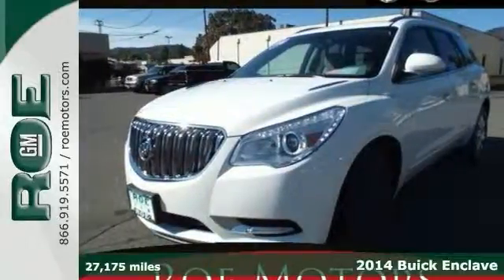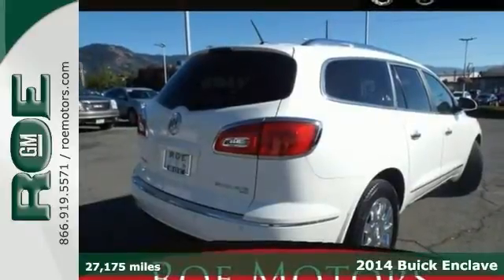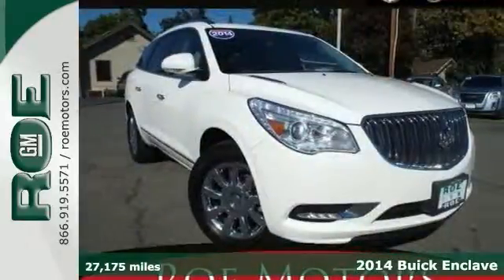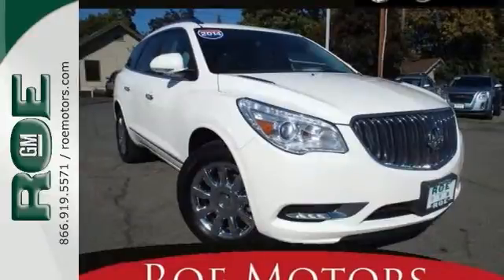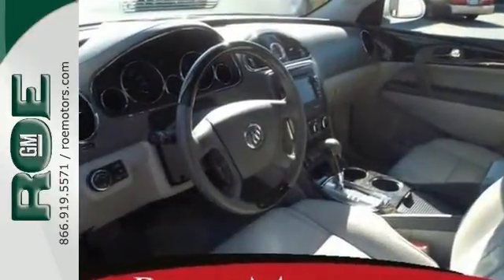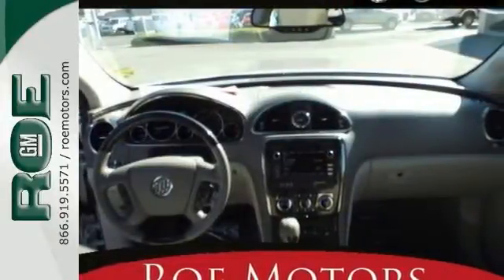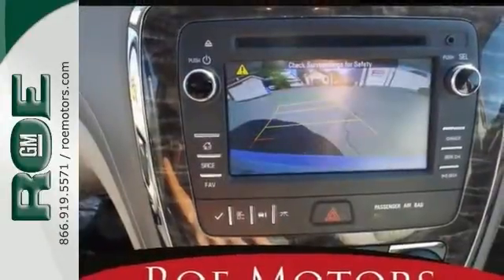Here's a 2014 Buick Enclave. You'll be impressed with the interior of this Buick. Beautiful wood trim and the double moon roof make for a bright interior. It also has room for seven passengers, heated leather seats, a backup camera, the remote starter, and air conditioning to keep your passengers cool.